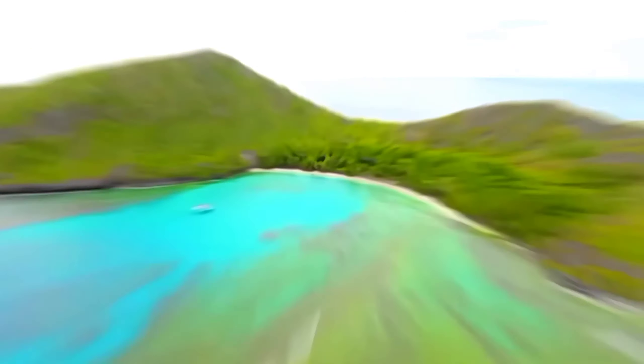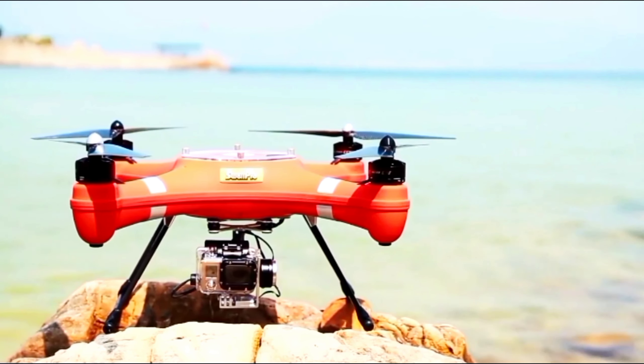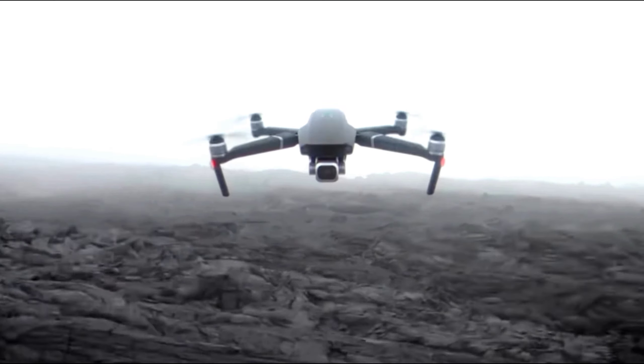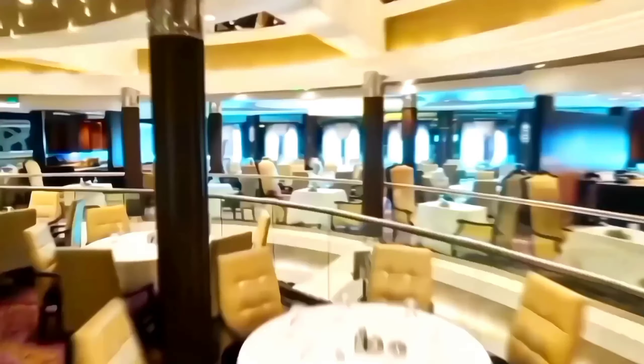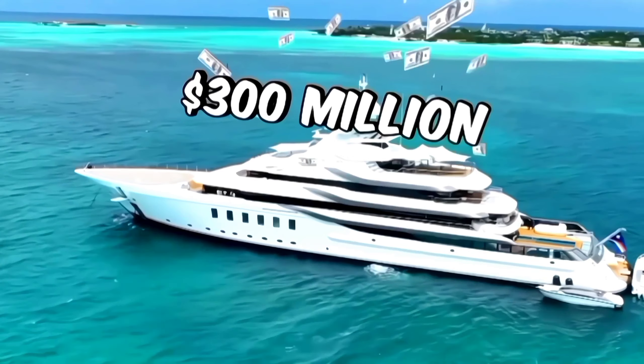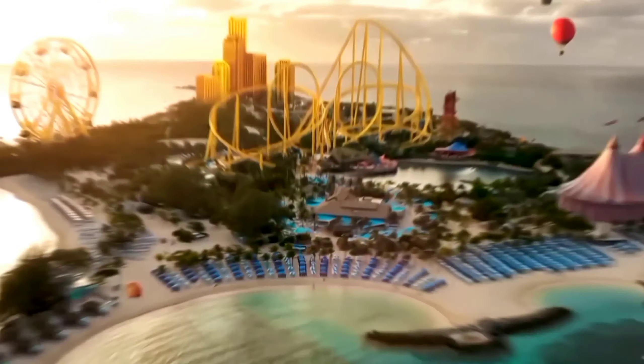Drones. Harnessing the power of DJI Phantom 4 Pro, SwellPro Splash Drone 3 Plus, and DJI Mavic 2 Zoom drones, MrBeast captures breathtaking aerial footage that adds a layer of cinematic grandeur to his productions. From sweeping vistas to dynamic action sequences, these drones enable him to craft visually stunning narratives from the sky.